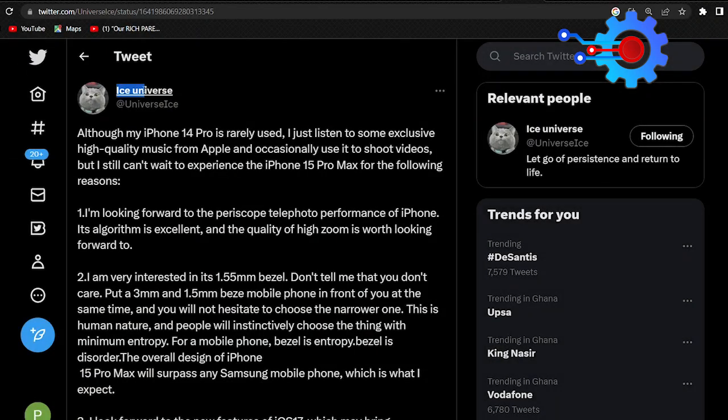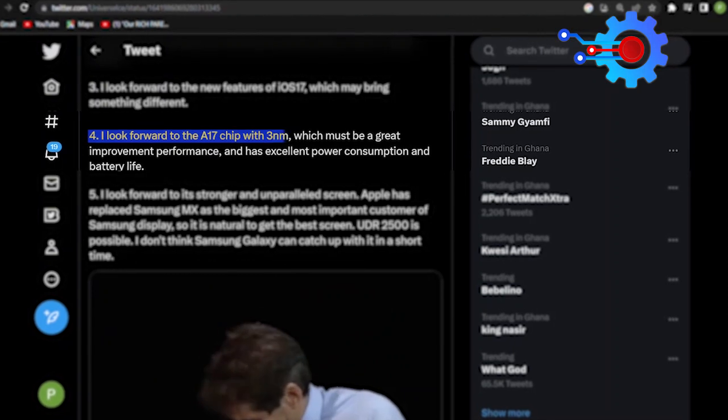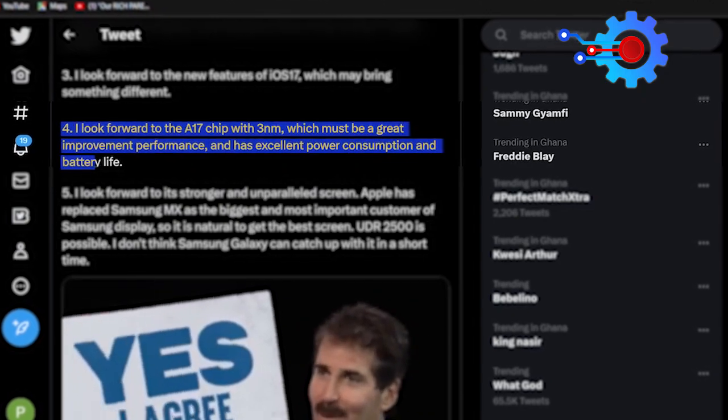Leaker Ice Universe confirmed this in a tweet outlining his expectations for Apple's flagship phone. He tweeted: "I look forward to the A17 chip with 3nm, which must be a great improvement in performance and has excellent power consumption and battery life."